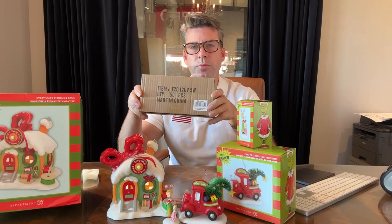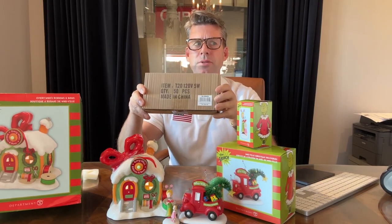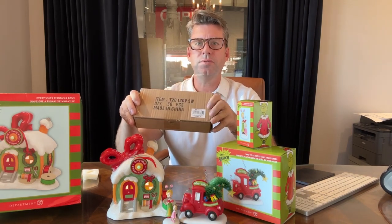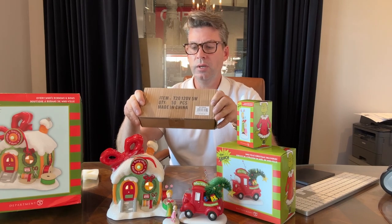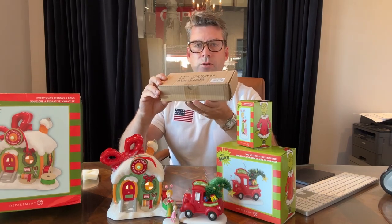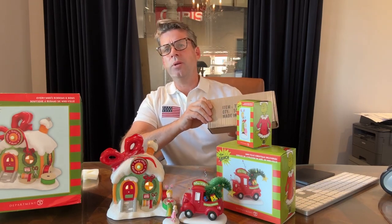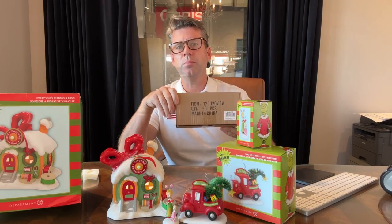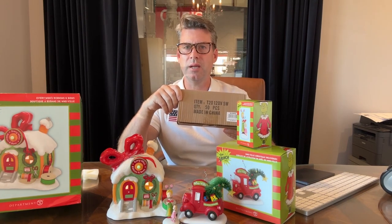Everybody has the light bulbs — you buy them in packs of three. Here's a great way to save money: these are $60 for 50 bulbs, so it works out to a dollar and change per bulb, and you get 50 of the standard bulbs. As we get into Halloween and Christmas, decorating and putting up our villages, this is a good way to make sure you have all the bulbs you need on hand.